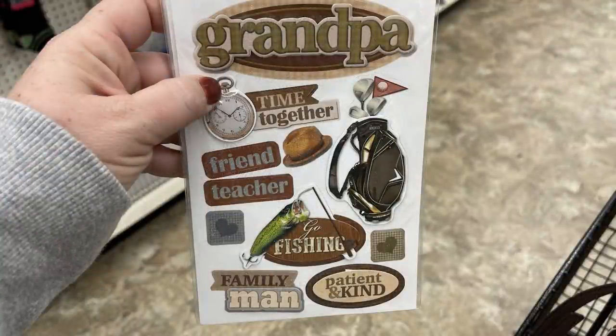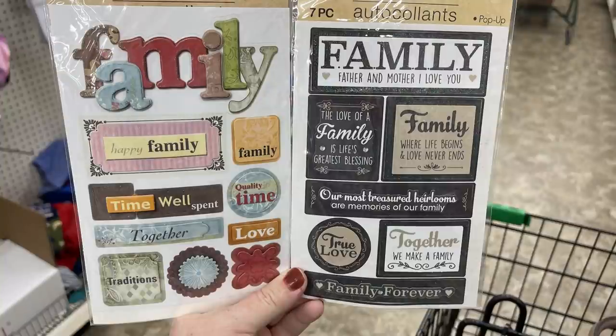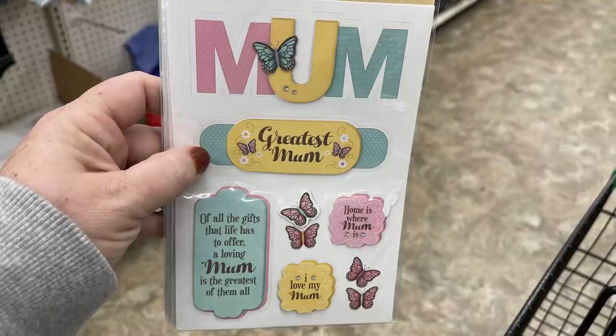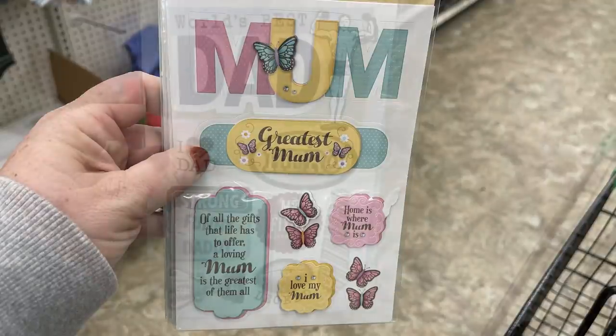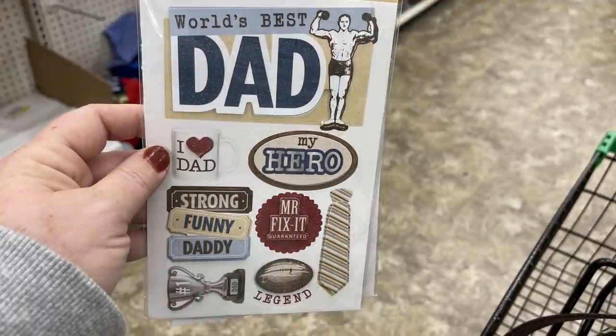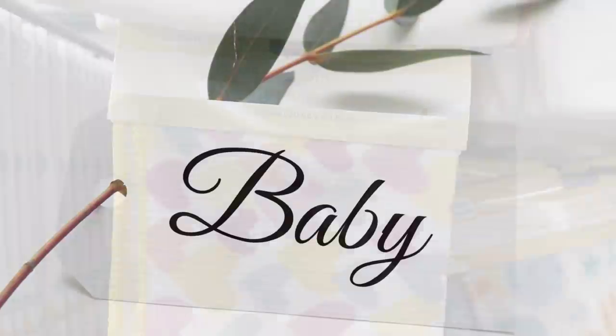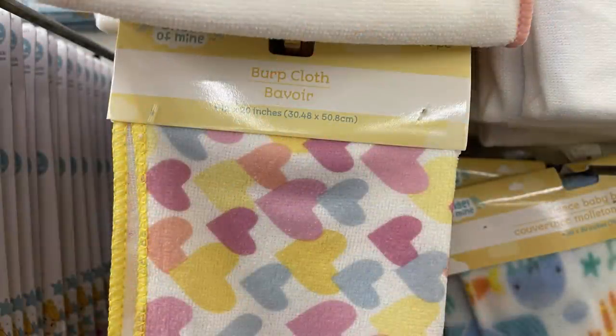For upcoming Mother's Day and Father's Day, they have stickers for grandma, grandpa, mom, and dad in two packs, as well as family-themed sticker packs. Some of these are 3D stickers. It depends on the pack you buy how many and how large the stickers are.